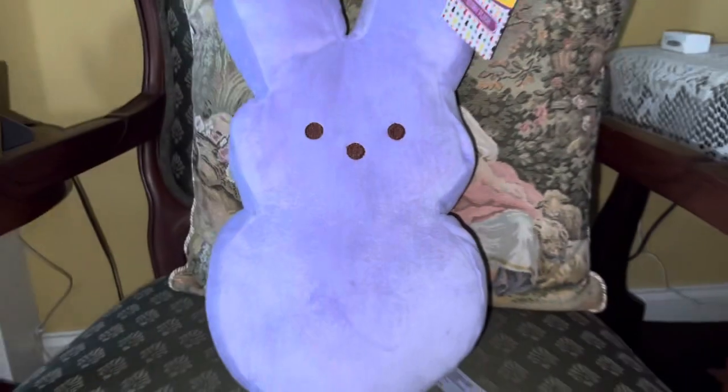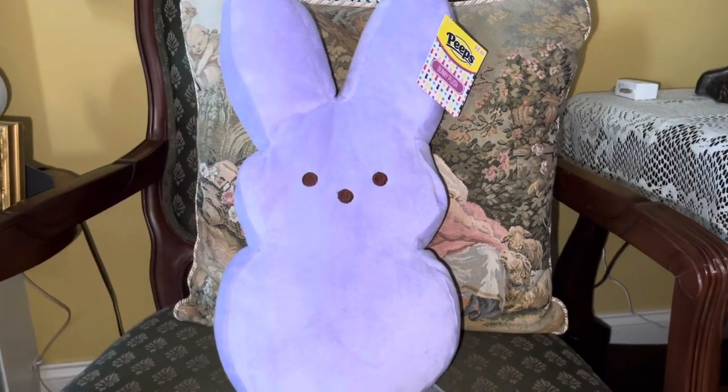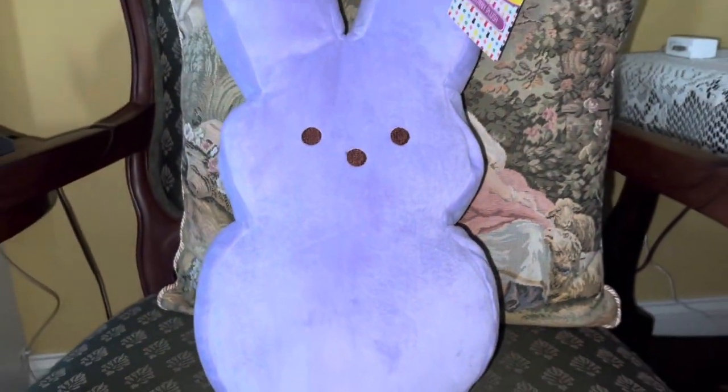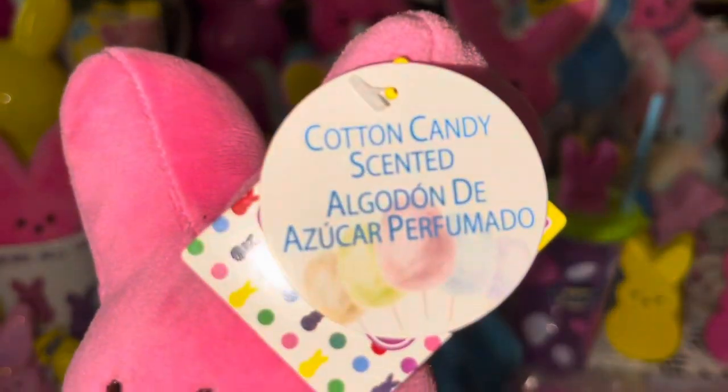I got this beautiful lavender Peeps bunny at Target. It's not showing its true color on camera — it really is a beautiful soft lavender color, just kind of washing out with the flash on. It's just really, really pretty.